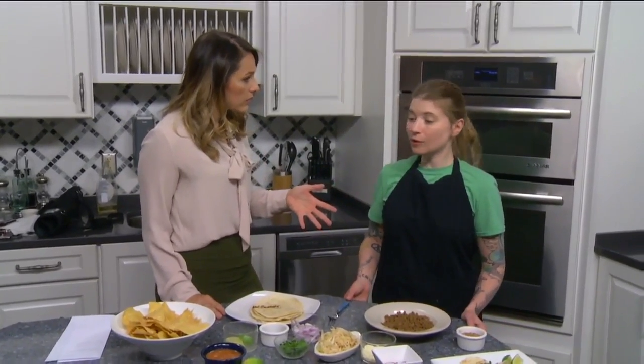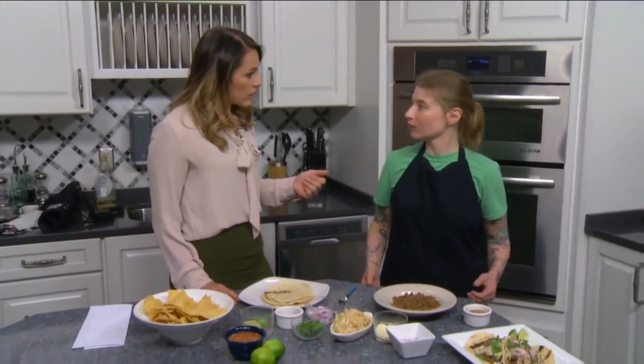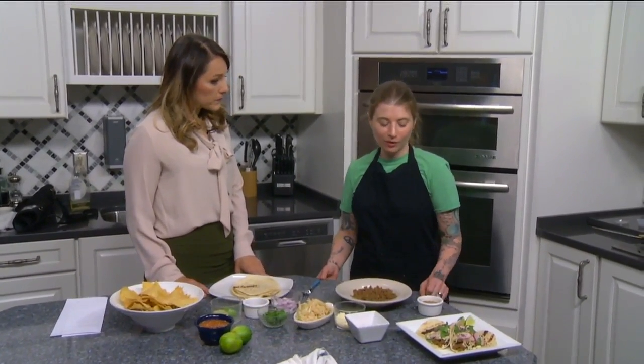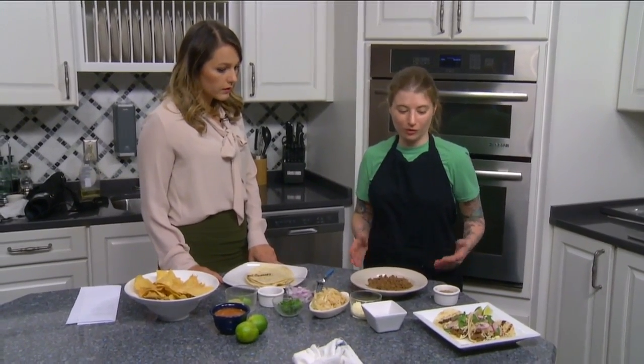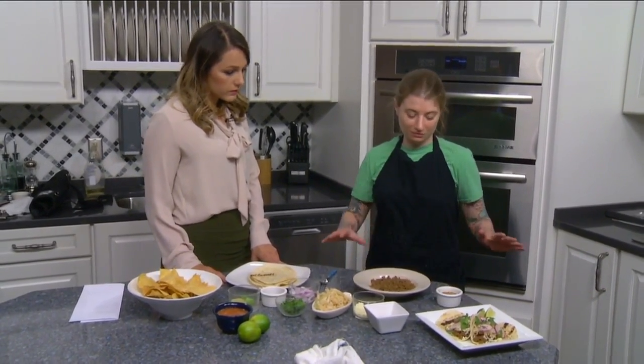I've never had a lamb taco. I don't know that I've really had one before this either. It's a really popular dish in Mexico, and we were trying to think of a special we could do this week. We offer a bunch of different tacos that all have really similar toppings, and we wanted to do something that was a little more authentic, so that's where the lamb taco came from.